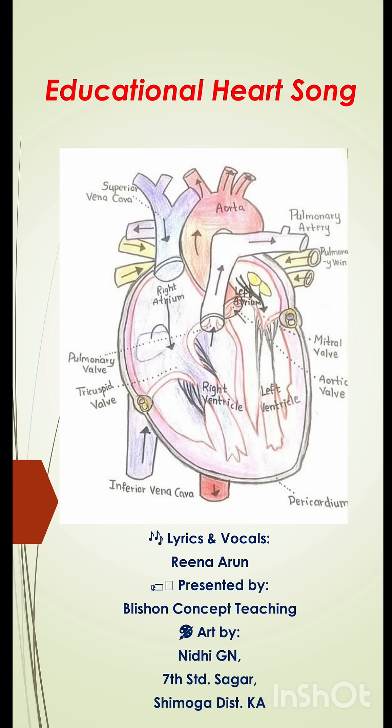These are the 4 chambers of a fist-sized heart. Venacava — Superior, Inferior Venacava. Pulmonary veins and arteries. Aorta are the blood vessels of a beating heart.